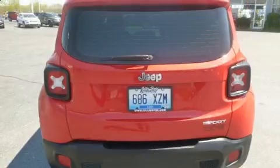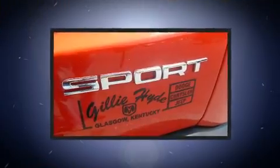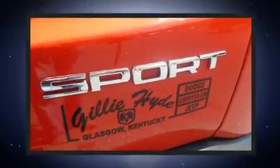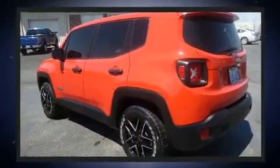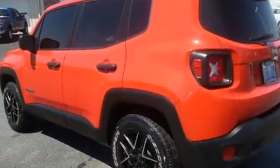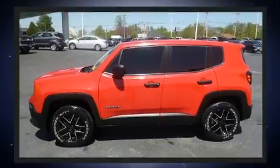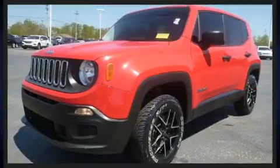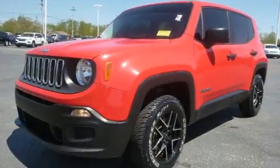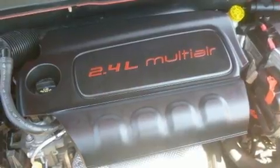A turbocharger further enhances performance while also preserving fuel economy. Jeep prioritized practicality, efficiency, and style by including front and rear reading lights, one-touch window functionality, a tachometer, and a split folding rear seat.